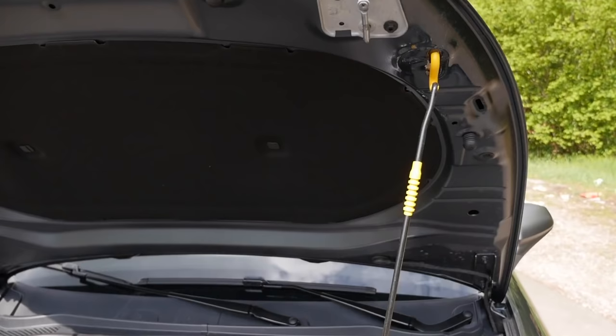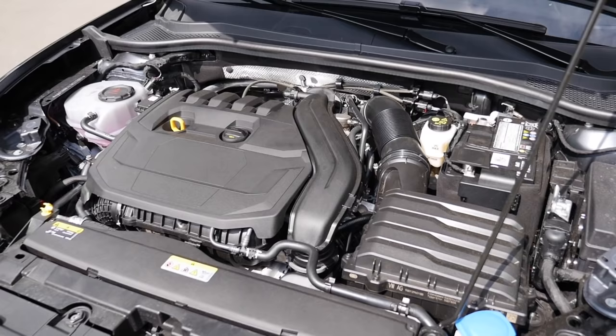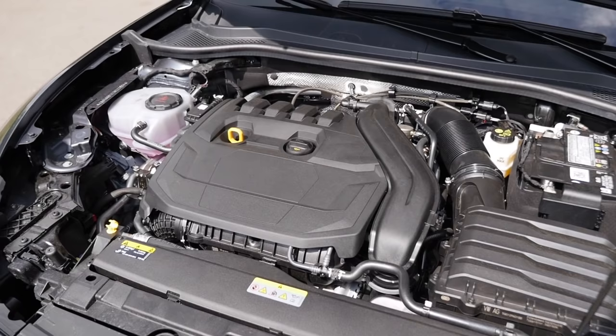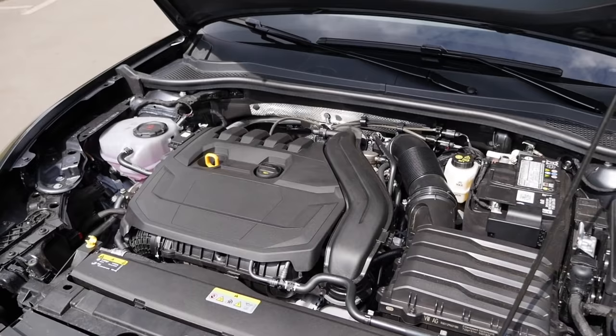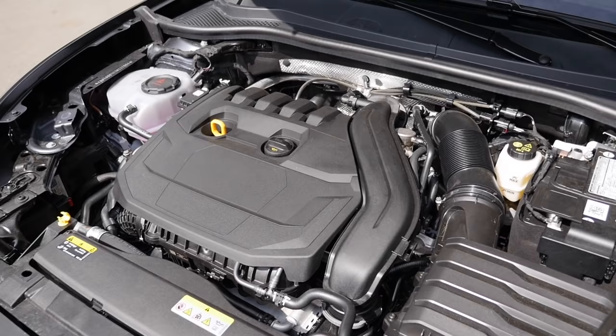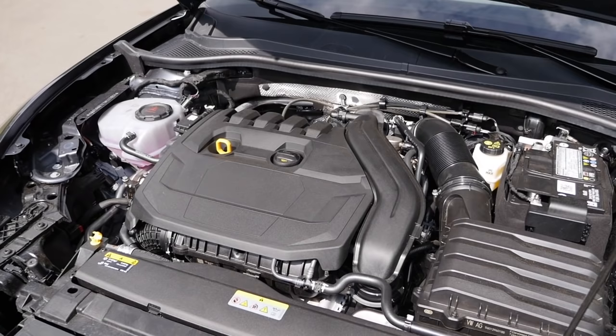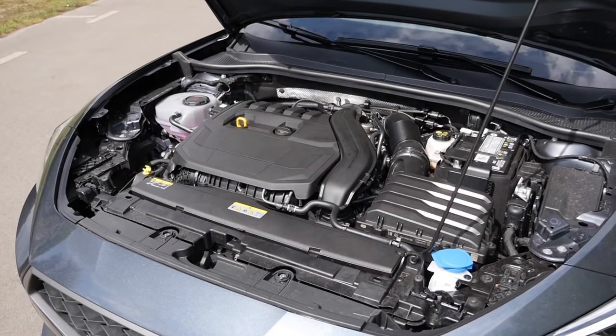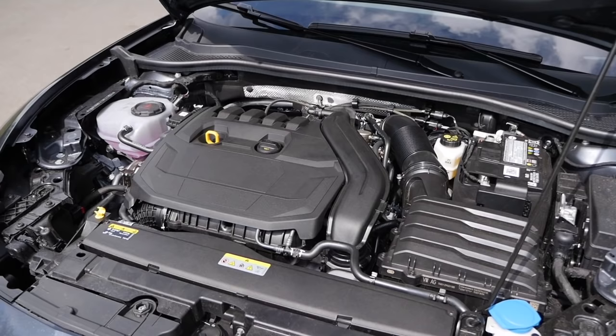The Leon also comes without gas rods. Engine options include a 1.0-liter three-cylinder turbo petrol with 90 or 110 horsepower, and a 1.5-liter four-cylinder turbo petrol with 130 or 150 horsepower. There's also a 2.0-liter four-cylinder with 190 horsepower. The E-TSI variants are combined with the DSG dual-clutch transmission and serve as a mild hybrid. Today's car is the 1.5-liter four-cylinder E-TSI mild hybrid with 150 horsepower, DSG, and front-wheel drive. There will also be a 2.0-liter TDI diesel at 115 or 150 horsepower, later with optional all-wheel drive, plus a PHEV with a 1.4-liter four-cylinder at 204 horsepower system output, and a CNG engine, the TGI.